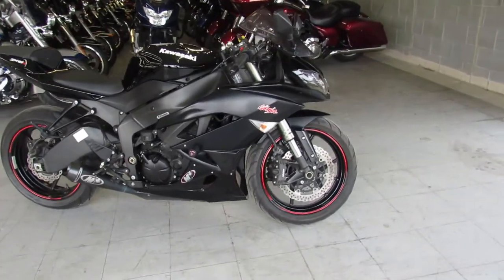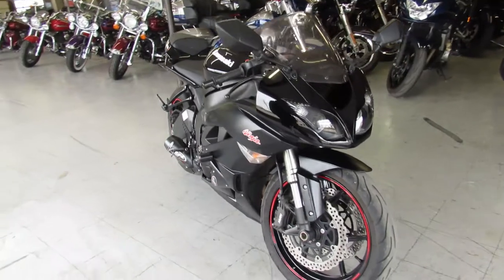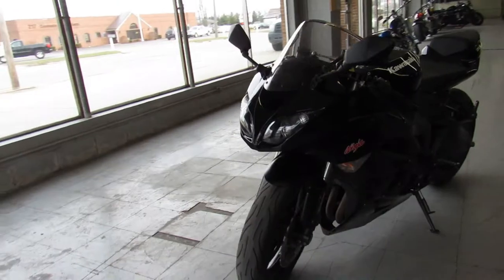Hey guys, approvalpowersports.com here doing a video. Just got a sport bike in — a 2011 Kawasaki Ninja ZX6R for sale with frame sliders and an M4 exhaust.